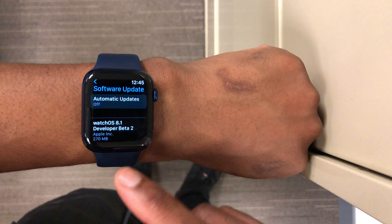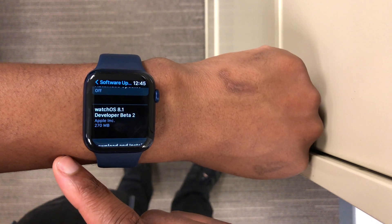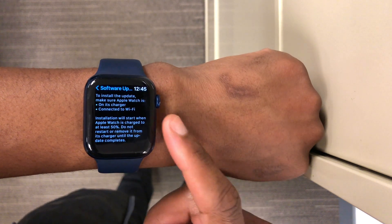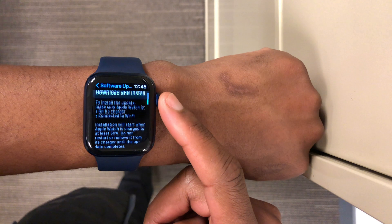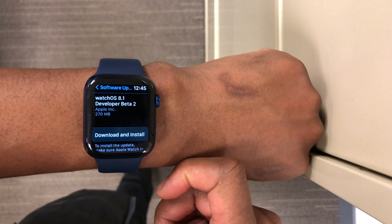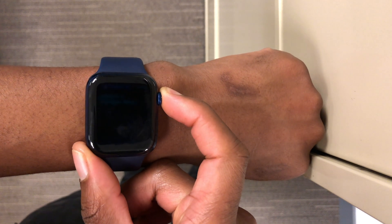For me on my Apple Watch Series 6, you can see the update size I got here — it's around 270 megabytes, and I was updating from watchOS 8.1 beta 1. If you are coming from a different version or updating a different series, you might see a different update size.